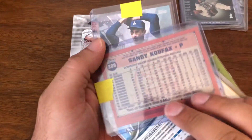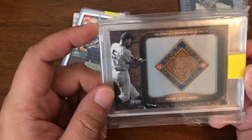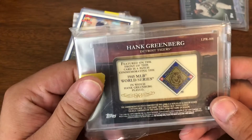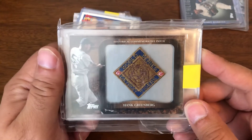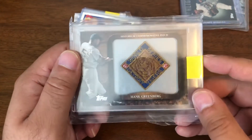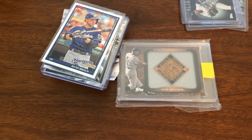A nice Koufax from Archives. A nice Storybook Endings Koufax. I did not know about any of these three. This last one I knew about and did not have — it's a World Series commemorative patch for Hank Greenberg, put out in 2009 Topps. I really haven't seen many of these on eBay, so when he showed it to me and asked if I had it, I said I do not. He sent it along to me and I greatly appreciate it — he saved me from having to one-touch it.